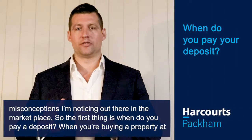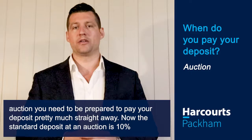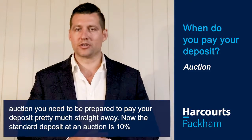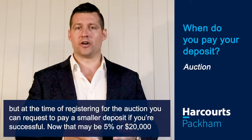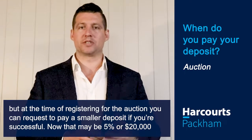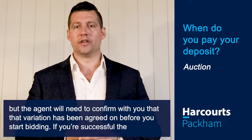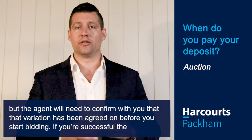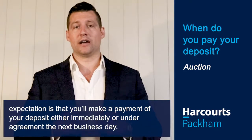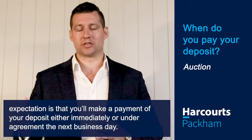The first thing is: when do you pay a deposit? When you're buying a property at auction you need to be prepared to pay your deposit pretty much straight away. The standard deposit at an auction is 10%, but at the time of registering for the auction you can request to pay a smaller deposit if you're successful — that may be 5% or $20,000 — but the agent will need to confirm that variation has been agreed on before you start bidding. If you're successful, the expectation is that you'll make a payment of your deposit either immediately or, under agreement, the next business day.